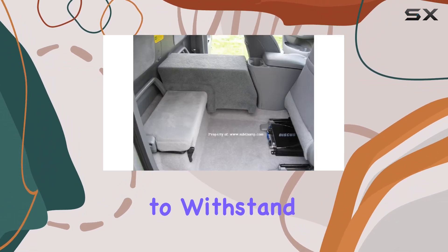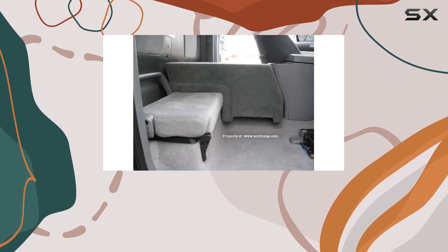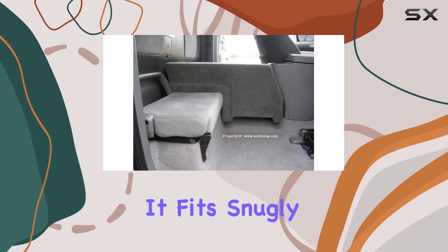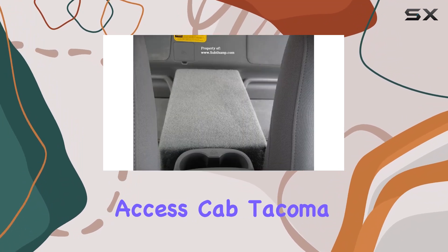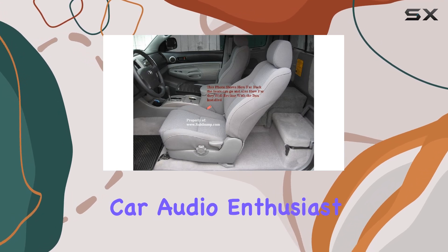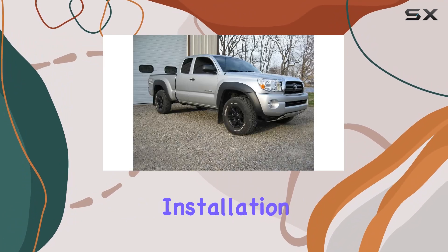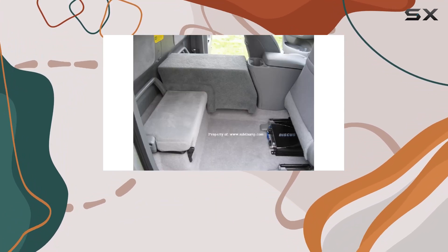The plush light gray carpet finish adds a touch of sophistication to your truck's interior while offering durability to withstand everyday use. Installation is a breeze thanks to the precise engineering of this enclosure — it fits snugly into the designated space in your access cab Tacoma, ensuring a secure and rattle-free fit.